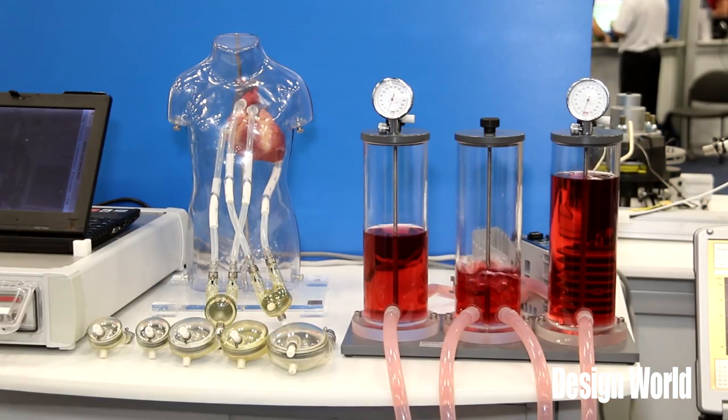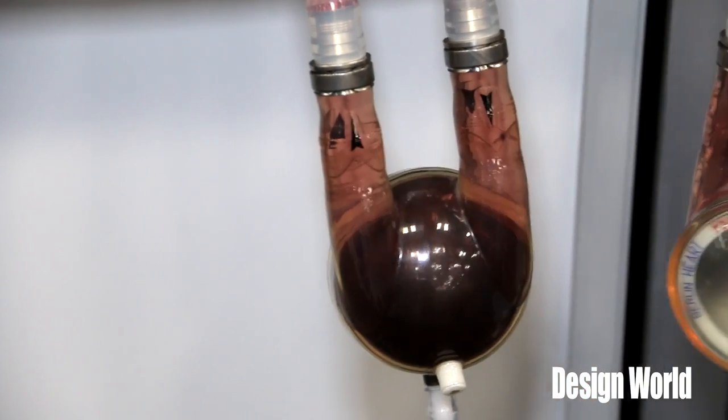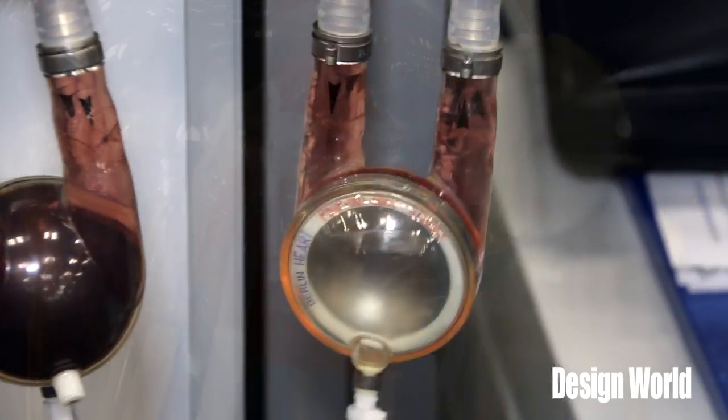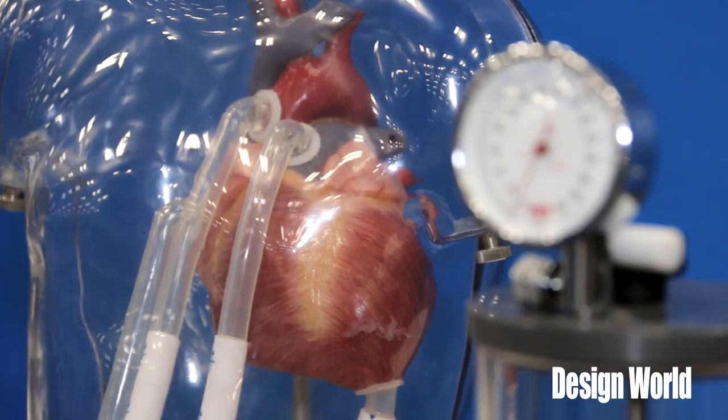So this is a ventricular assist device that provides a bridge to transplant. If you have a pediatric patient that is in heart failure, this will provide mechanical support for either the failing left ventricle or the right ventricle until they can find a heart transplant for this patient. And we're the only FDA approved pediatric ventricular assist device.